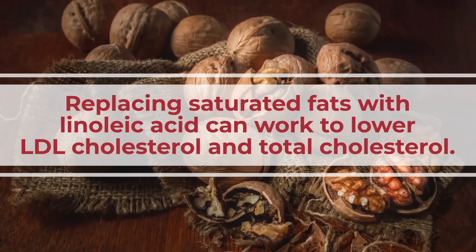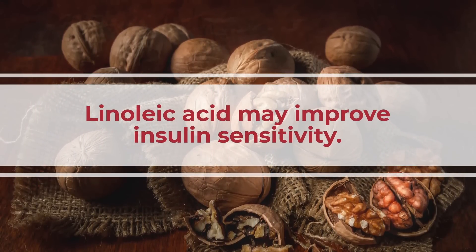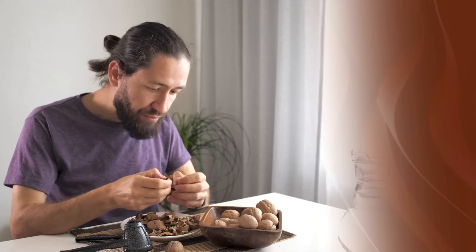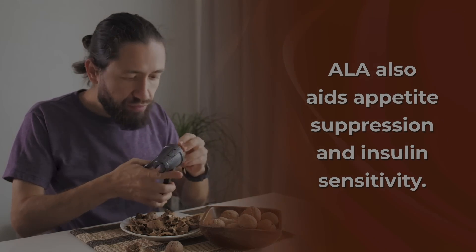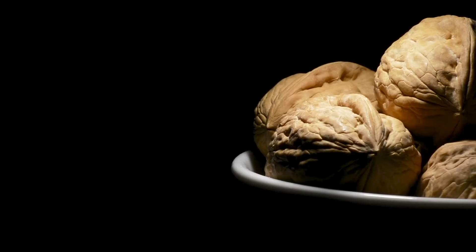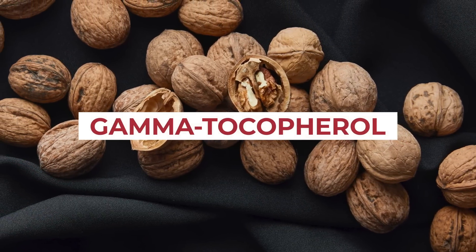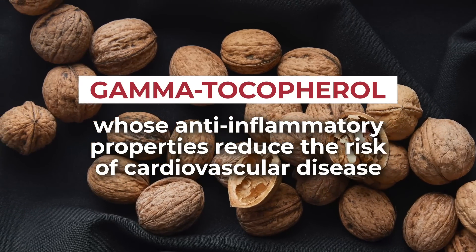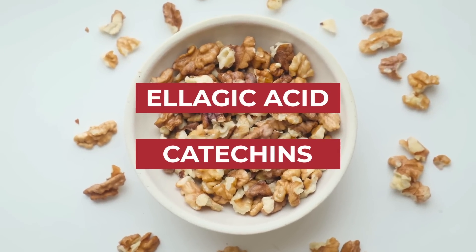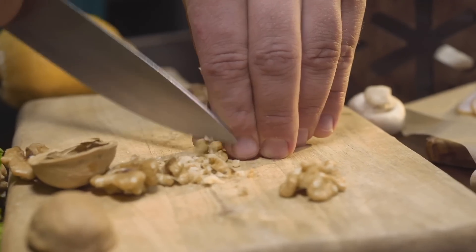Studies show that replacing saturated fats with linoleic acid can work to lower LDL cholesterol and total cholesterol, and other studies suggest it may improve insulin sensitivity. Alpha-linolenic acid has been shown to benefit heart health by helping to maintain normal heart rhythm, and has also been shown to aid appetite suppression and insulin sensitivity. Meanwhile, walnuts are loaded with other heart-protecting, diabetes-fighting micronutrients, including vitamins B6 and B9, copper, phosphorus, and manganese. Walnuts are also an excellent source of gamma-tocopherol, a form of vitamin E, whose anti-inflammatory properties have been shown to reduce cardiovascular disease risk. Studies show that walnuts are one of the richest dietary sources of antioxidants on the planet.